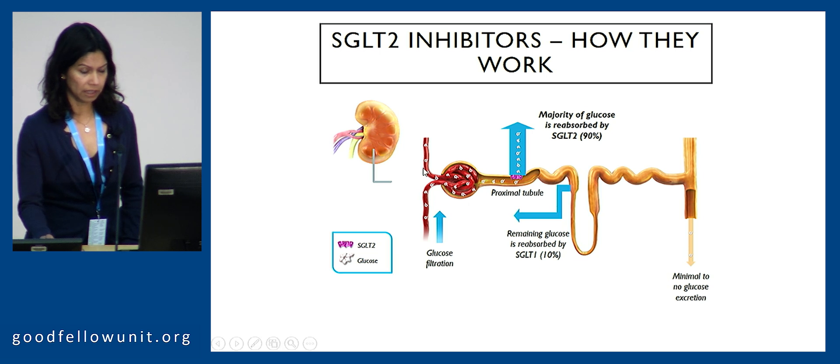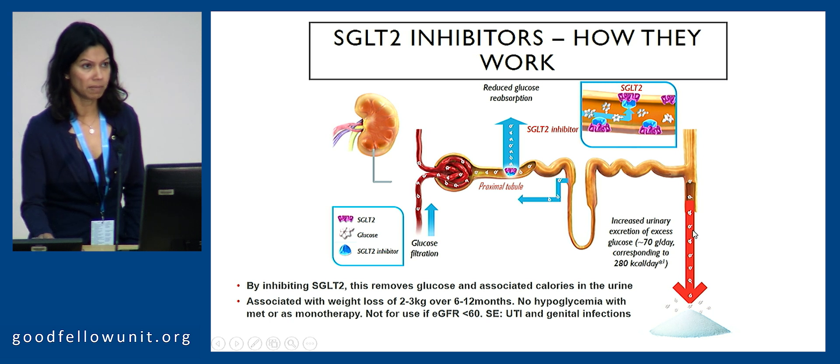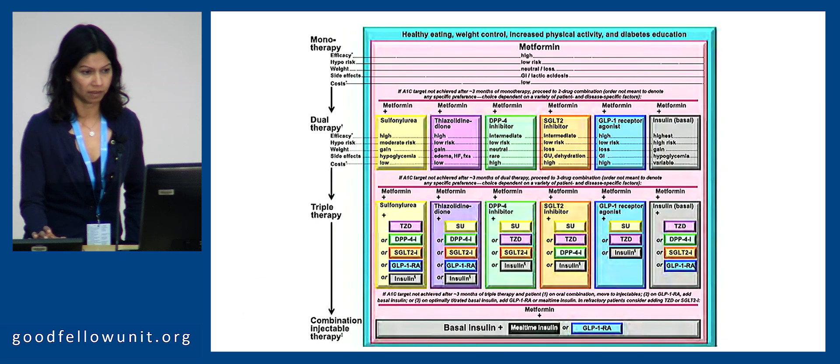These agents work in the kidneys at the proximal tubule, stopping reabsorption and hence causing excess elimination of glucose. This does carry a side effect of urinary tract infections and genital infections. The glucose-lowering effects are relatively modest if your eGFR is below 60 — so whilst it's not damaging for the kidneys and is actually quite good for them, it won't lower blood glucose below that threshold.